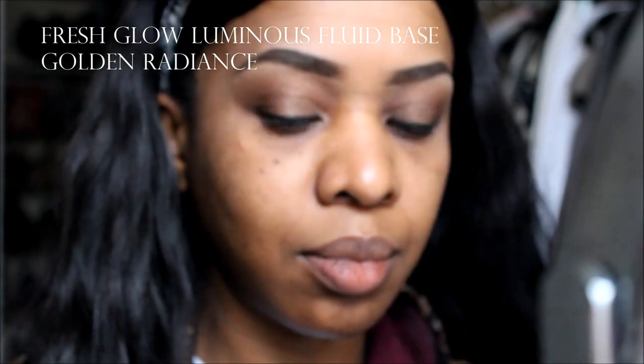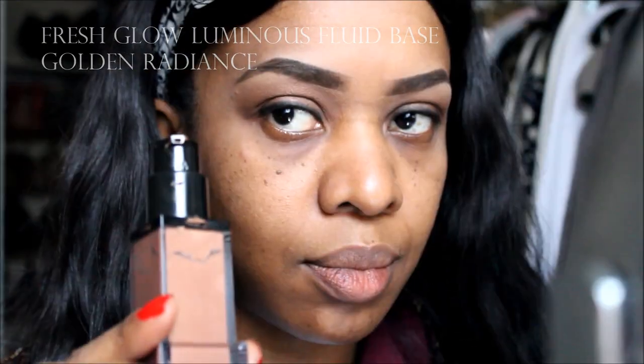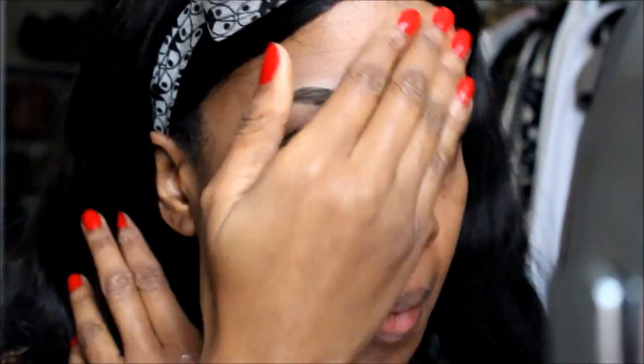The Fresh Glow Luminous Fluid Base is actually the first product I tried from the Burberry collection. I really like this product because it complements my skin tone and as you can see when I apply it, it automatically gives me a little bit of a glow. It has a fresh shimmer and a dewy finish, and it retails for about $60.